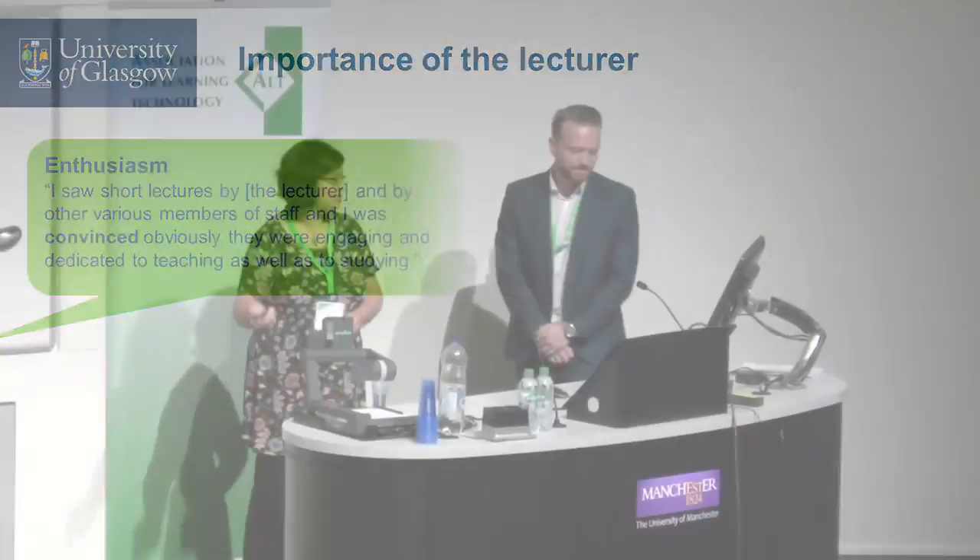The importance of the lecturer was a key theme. Donna lives and breathes her subject — she is an incredible digital scholar, very active on Twitter with tens of thousands of followers. That passion comes across so clearly to her students, which creates a wonderful learning experience. You can't put a price on that.